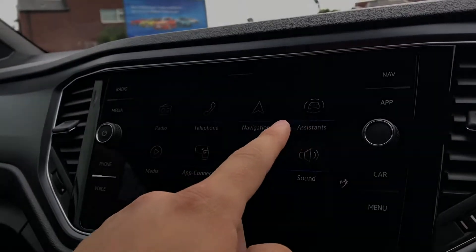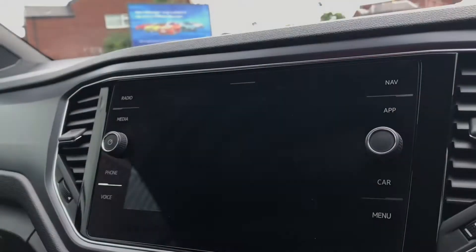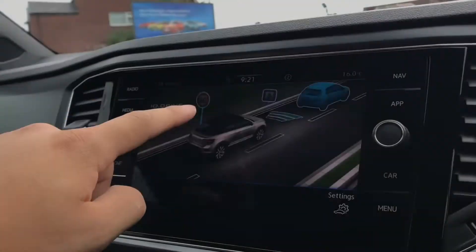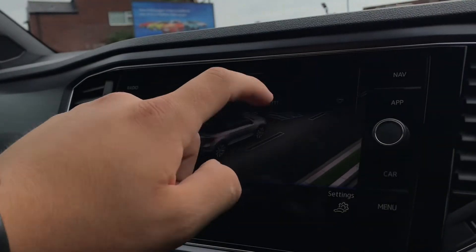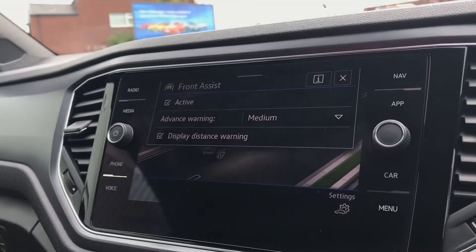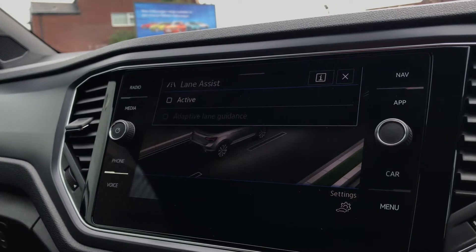We have the radio, telephone, navigation, assistance, media, app connect, vehicle, and sound options. Going into assistance, you can see we have access to the IQ Drive functionality, including dynamic road sign display, driver alert system, and adaptive cruise control — great for motorway travel. We also have front assist for emergency braking and lane assist as well.